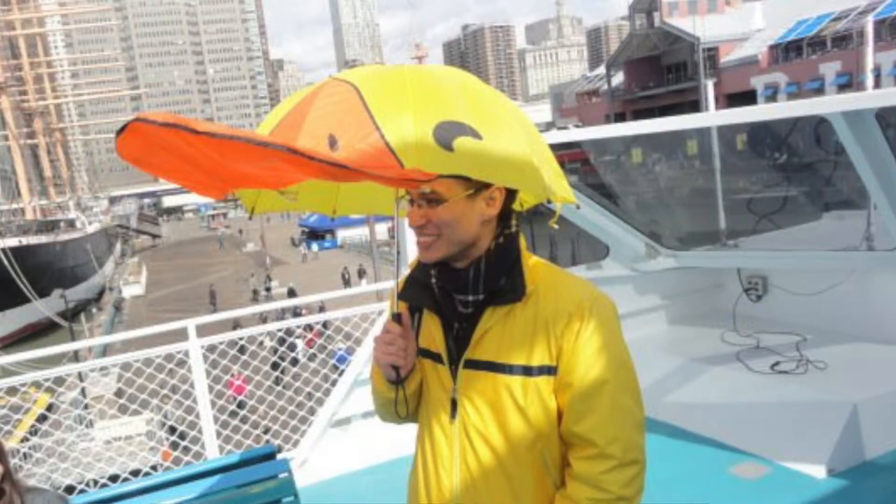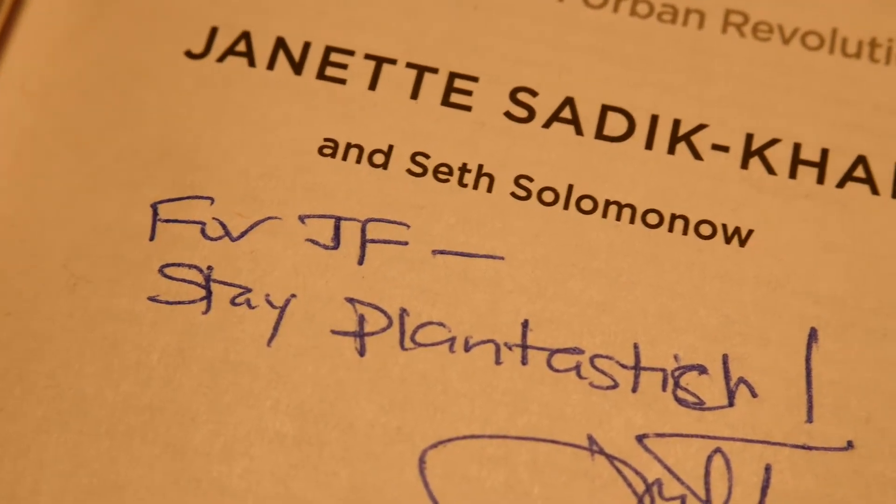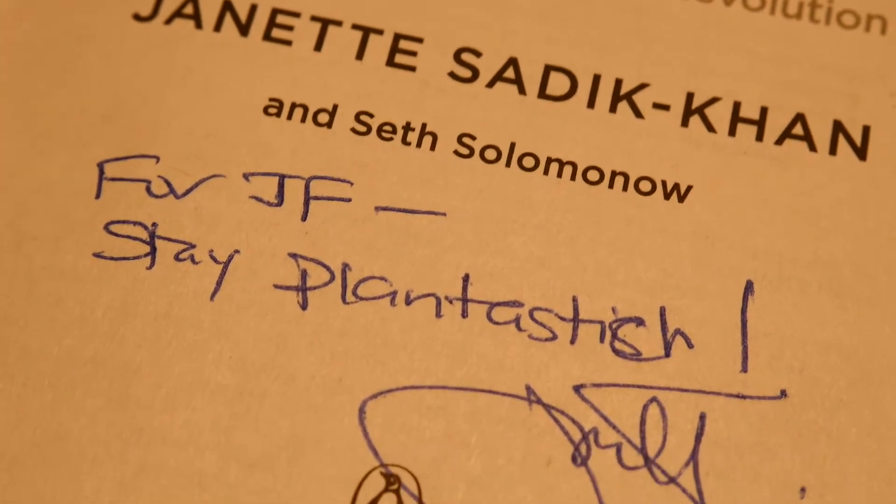I would like to end by saying that all the transformation that happened in New York City — I actually saw it happen because I was a tour guide during this period while she was commissioner, and I had no idea who was doing this. So to finally meet the person responsible for all of that was really special to me.